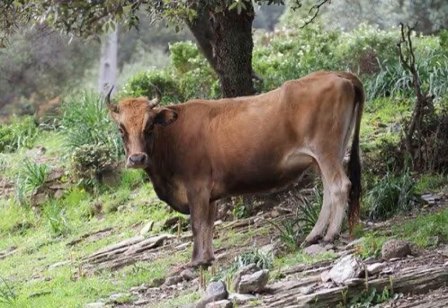Corsican cattle is a French breed of beef cattle which is raised for meat production. It originated on the island of Corsica. The Corsican cattle are smaller in size. They have a tan color coat with shades ranging from blonde to dark, and their belly is often lighter.